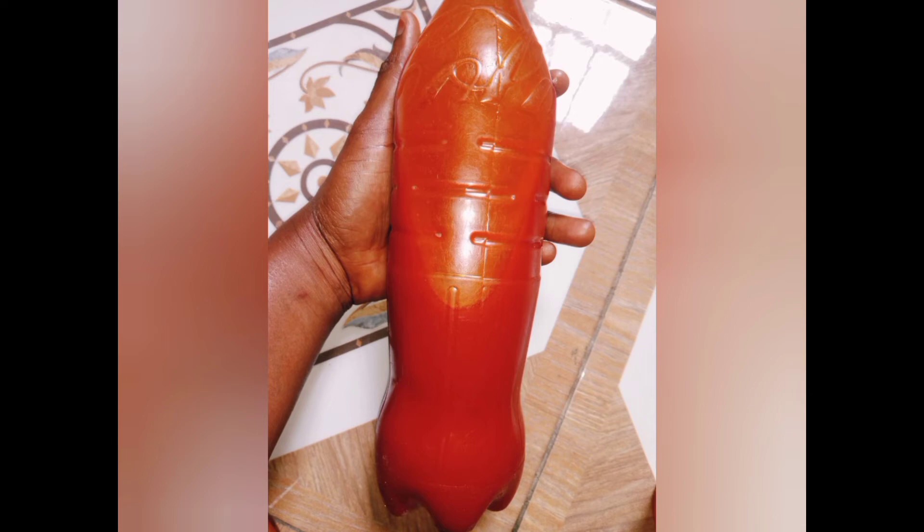Our third ingredient is palm oil. What are the benefits of palm oil? Palm oil hydrates the skin, it nourishes the skin, it has anti-aging properties — it helps with anti-aging because it contains vitamin E and beta-carotene. It also clears wrinkles on the face.